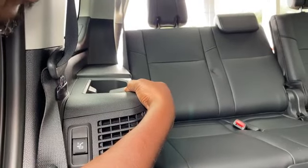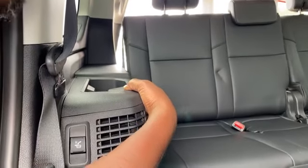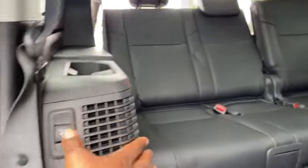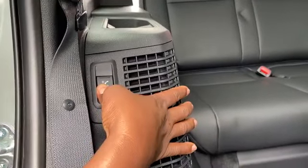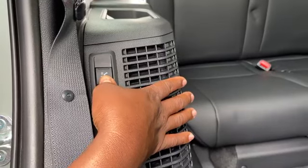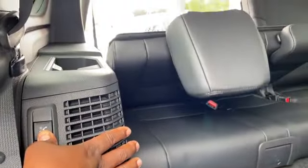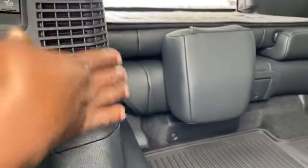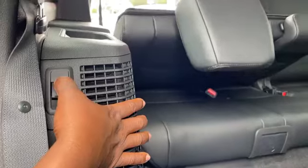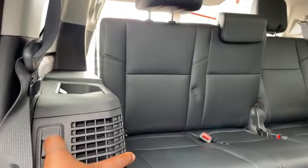So if I'm sitting in that seat and I want to fold it all the way over, that's going to be that button in the back. Here it is — folding down right there. Wow, look at that. That's neat. Nice option there.